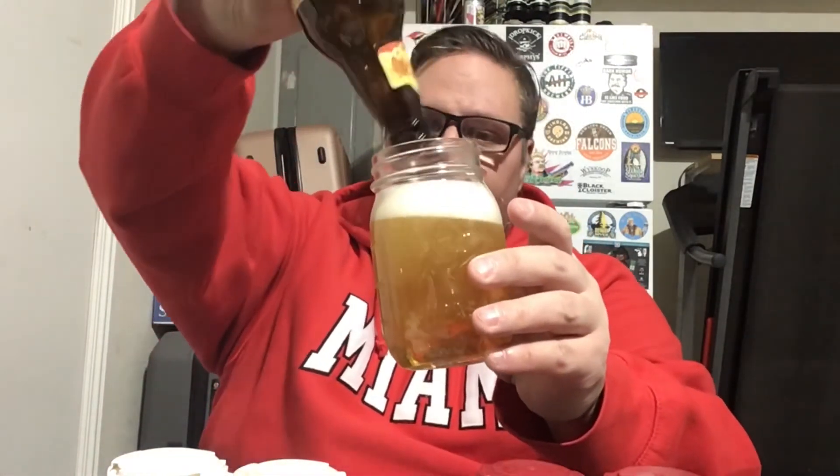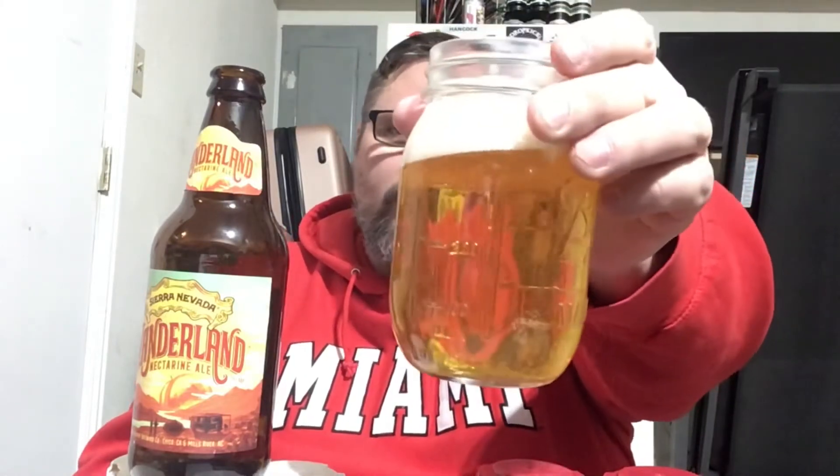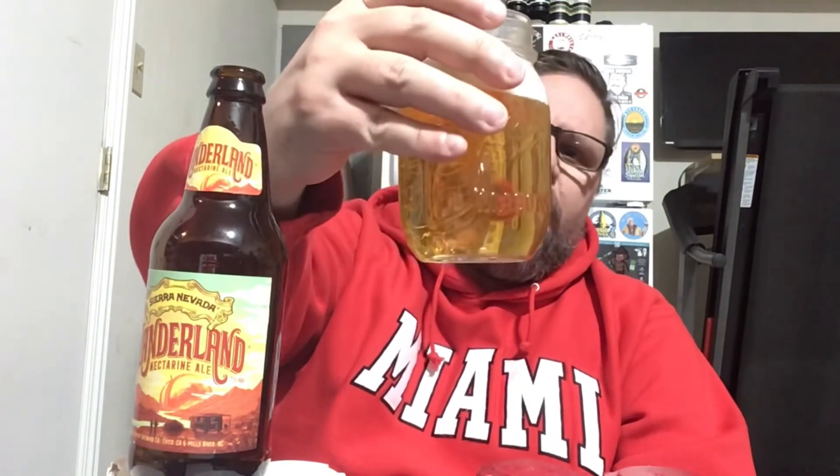Pouring quite light — I expected it to be darker. I guess if it's kolsch-style it should kind of be like this. It's pretty crystal clear, definitely yellow but clear, with a kolsch look to it. The head is pretty healthy — at least a thumb and a half, maybe two fingers of white head, persistent and not going anywhere. Fairly decent amount of carbonation; the bubbles aren't moving that quick but they look decent.